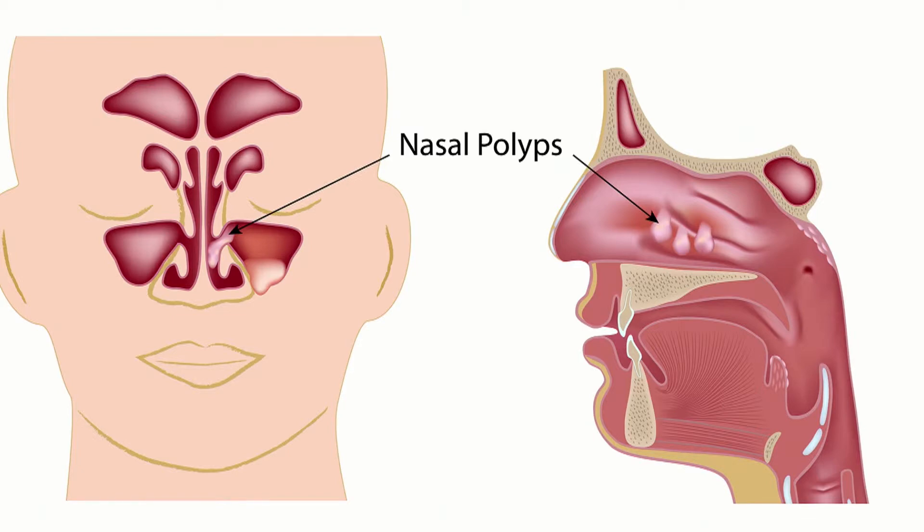It forms what's called a polyp, which is like a ballooning out of that tissue, and in turn it can obstruct the drainage pathway of your sinus, which then leads to sinusitis. Is this pretty common? It's common — not the most common condition that we see producing sinusitis, but we do see quite a few patients who have chronic allergies who develop polyps.